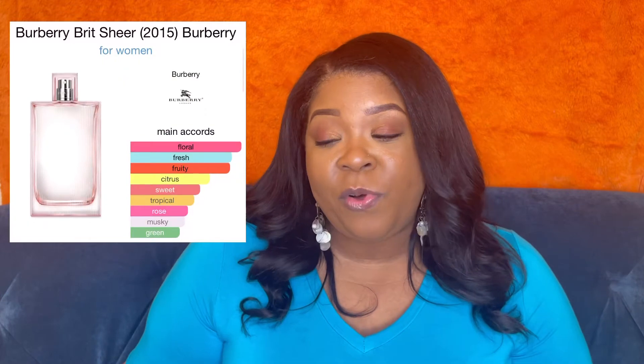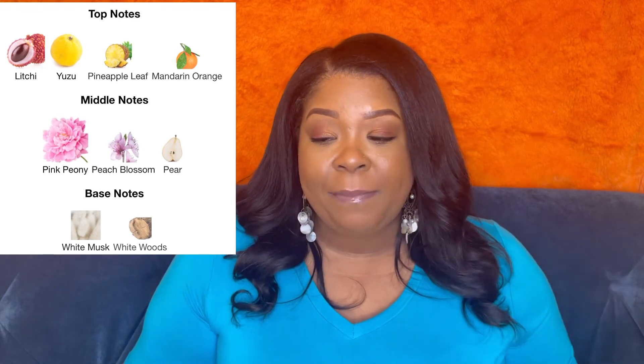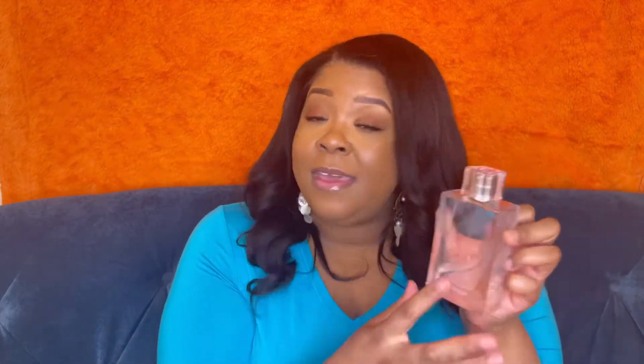If you love clean, fresh, citrus scents, you've got to get these two. Burberry Brit Sheer has notes of floral, fresh, fruity, citrus, sweet, tropical, rose, musky, and green. Top notes are lychee, yuzu, pineapple leaf, and mandarin orange. Middle notes are pink peony, pink blossom, and pear. Base notes are white musk and white woods. Don't sleep on it — though I've noticed the prices keep going up every time I rebuy.